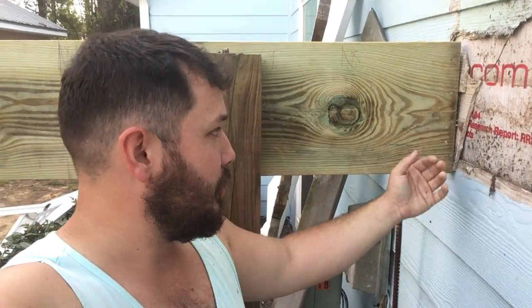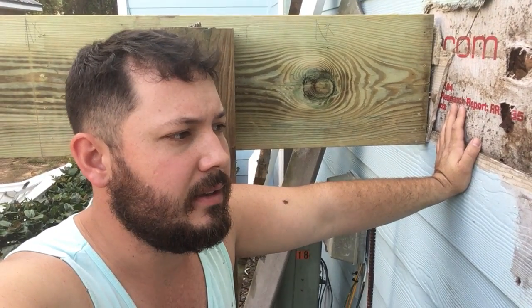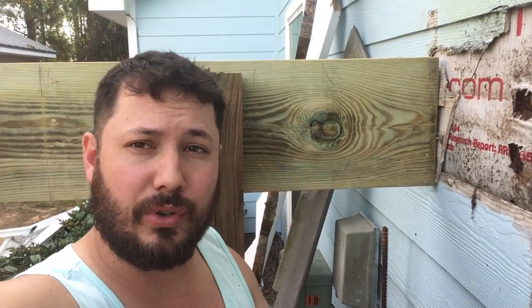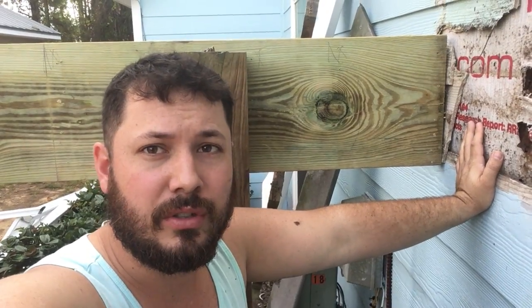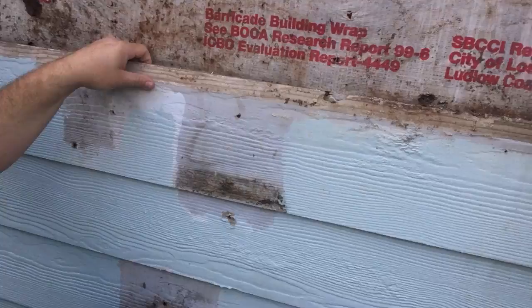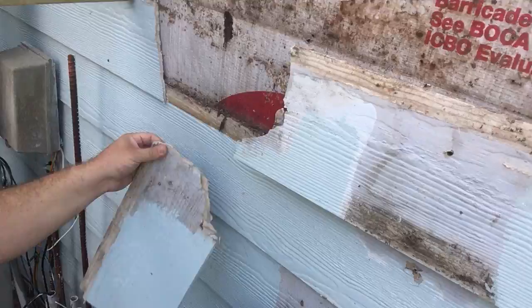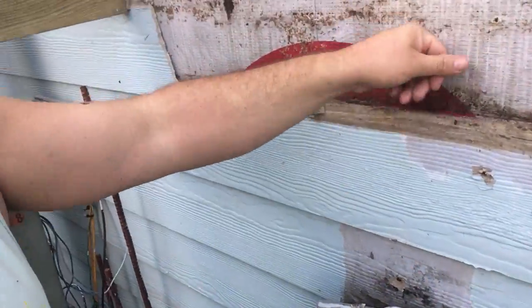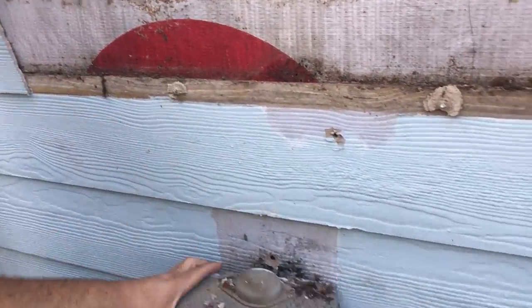This could have been prevented by just putting the nails on the right side of the board. This is why you want to hire a professional — someone who knows what they're doing, who's got good reviews and a good reputation — because 10 or 15 nails is now going to cost you two or three thousand dollars. All this siding is just loose because there's no wood behind it.